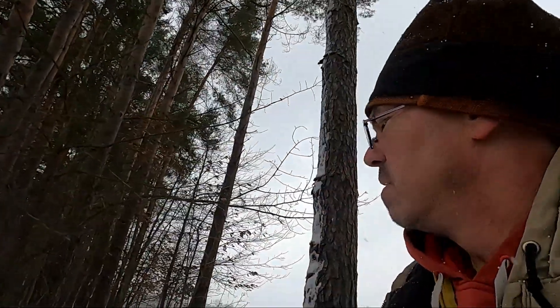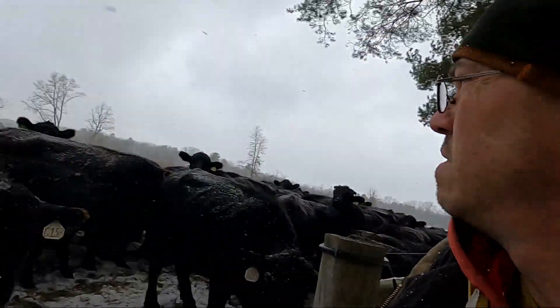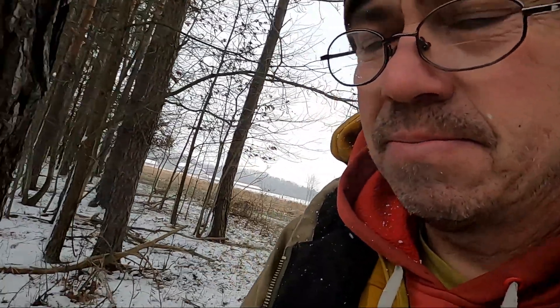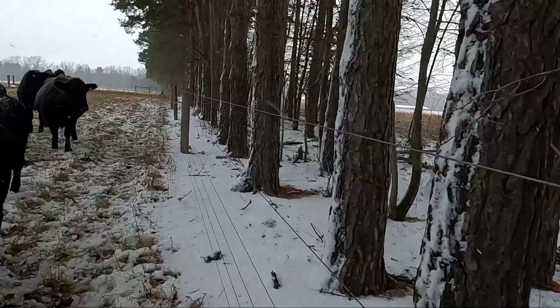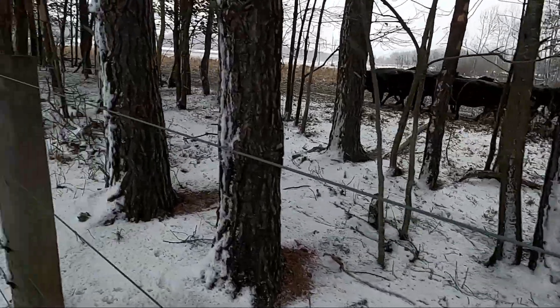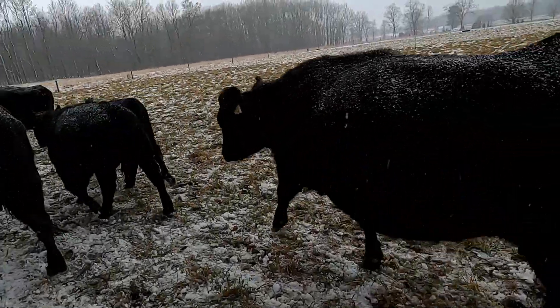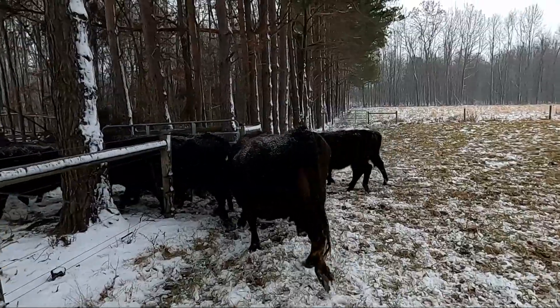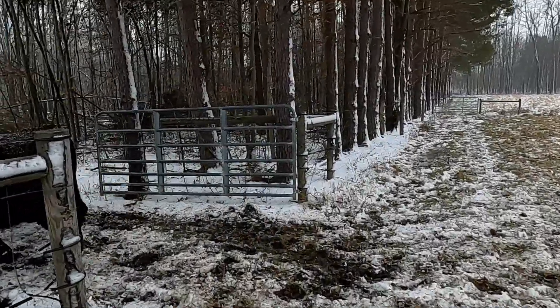Usually we have success. We're going to take them back to do the blood testing. We'll get the whole group into that pen and then we'll open it up and let them run back to the animal trails and walkways that we set earlier.